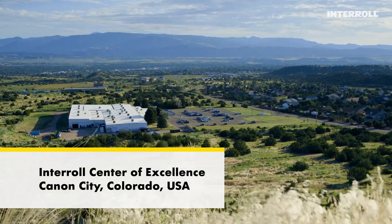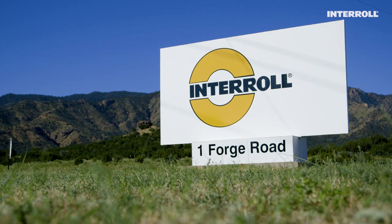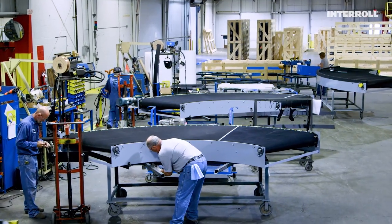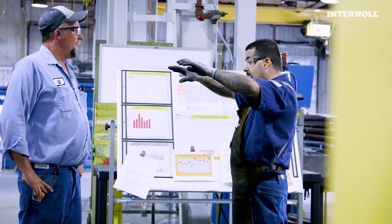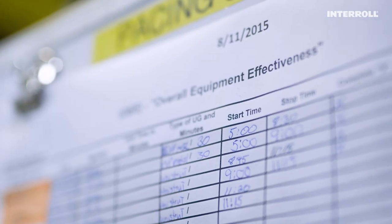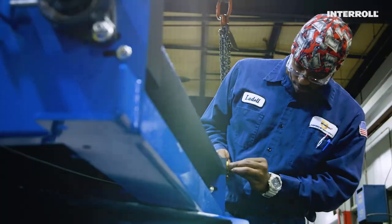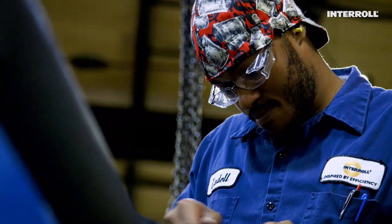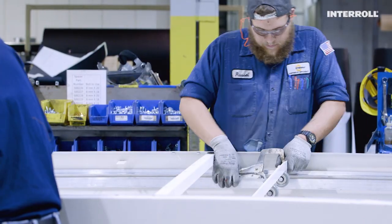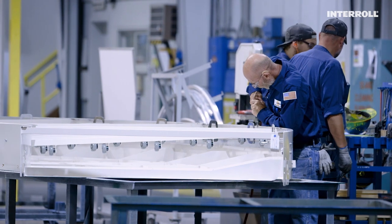Interroll acquired the Poortech brand back in 2013 in order to improve customer services for our curves around the globe. Interroll invested to expand and enhance the product portfolio to meet customer needs. This strategic move led to more investments in production and quality, and will soon bring a number of innovations to the market. The Interroll Belt Curve is manufactured in our high-tech factory located in Colorado — our global center of excellence for belt curves, chutes, and spiral lifts.